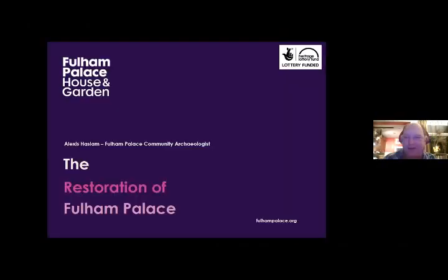Thank you very much. I'm going to try to share my screen now, see if this works. Can everybody see that? Brilliant. OK, so thank you all for coming. My lecture today is on the restoration of Fulham Palace, a project I got involved with back in 2017, so I've been there for nearly five years now.